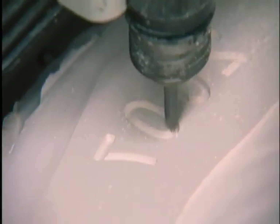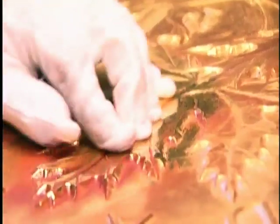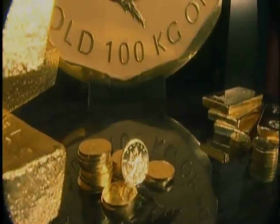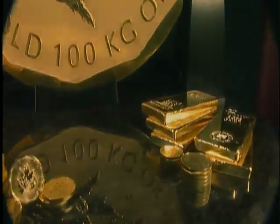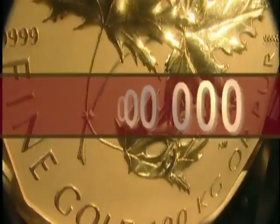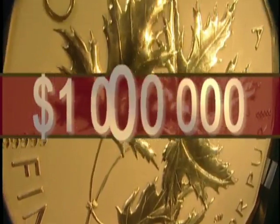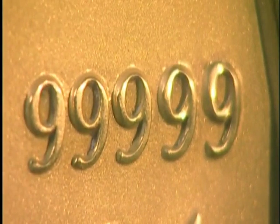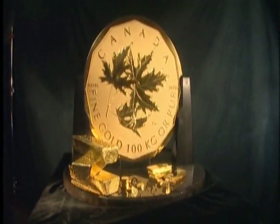What is it that combines precision engineering with days of meticulous hand finishing to make it perfect? The world's purest and biggest gold bullion coin, with a face value of $1,000,000 and a purity of 99.999% pure gold. 100 kilos of pure Canadian pride.